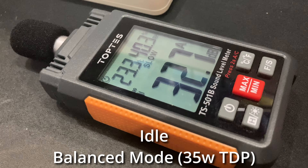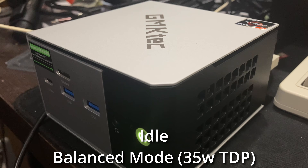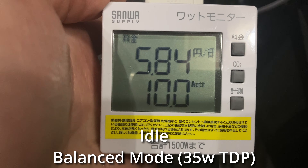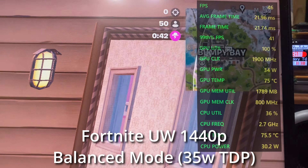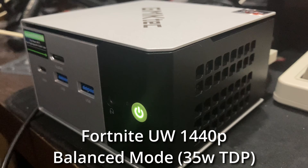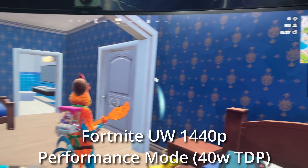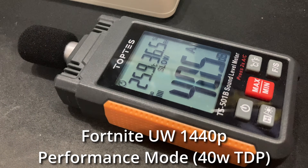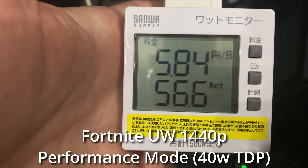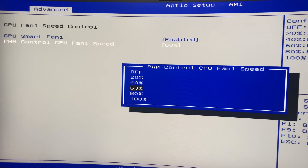Now let's move on to noise and temps. In balance mode we're at 41 degrees idle and it's fairly quiet, pulling around 9 to 10 watts from the wall. In-game it gets a bit hotter, giving us around 76 degrees on the CPU and a bit more noise, pulling around 54 watts. If we change to performance mode, it doesn't change much — still the same temps and noise, pulling around 56 watts. In the BIOS we can adjust it to maximize fan speeds to see the worst-case scenario.